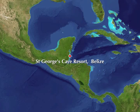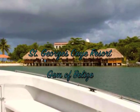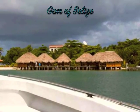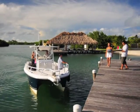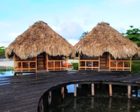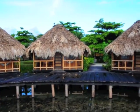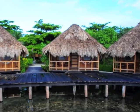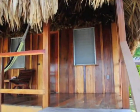The flight to Belize City from anywhere in the U.S. is an easy one, and then it's only a 20-minute fast boat ride to St. George's Key Resort. It's the closest resort to Belize City but it's eons away in attitude and ambiance. The resort has been hand-built over the past 20 years and you enter a warm, natural, eco-friendly village devoted to you and your vacation.